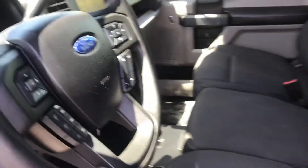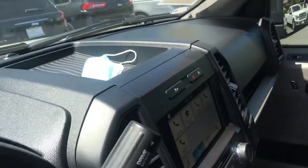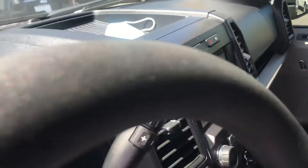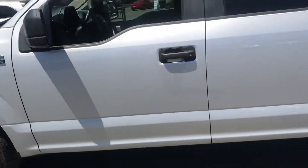Again, this is the front — you can see a nice bench seat in the middle here. It's just a perfect truck, as you can imagine. Low miles, good year. Let me give you a nice side look at it.